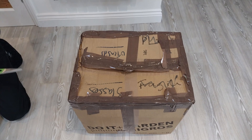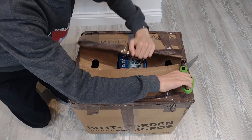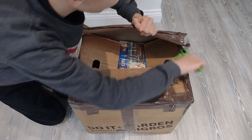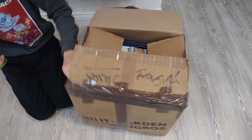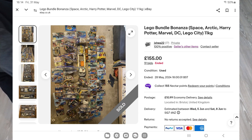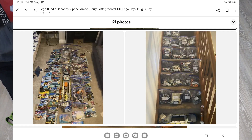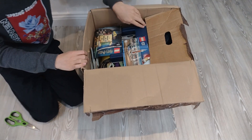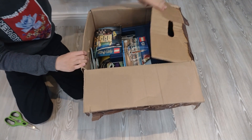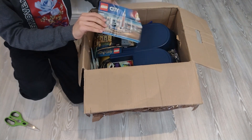Without wasting any more time, let's go in and have a look at this box. We can see it was slightly dodgily packed. As usual, it looks like there's a load of loose manuals on the top. Now from the photos — hopefully editor James will have put some images of the listing up by now — we could see that this was sorted, bagged in a very odd sort of way. Sort of by piece, but not properly by piece. And straight away we can see some loose manuals.